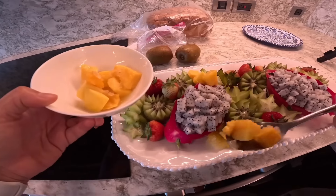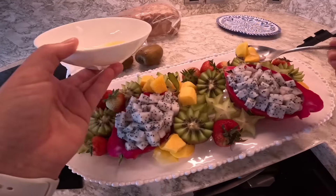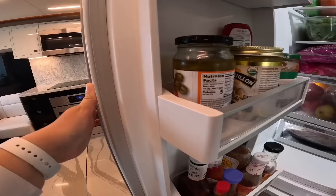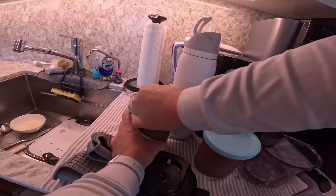In addition to the fruit platter, I'm serving a frittata that I prepped yesterday with eggs, ham, and cheese. I'm also making a build-your-own acai bowl. I made the acai base in the Ninja Creami, and then I put out all these fun toppings like granola, shredded coconut, and almond butter for the guests to fix their own acai bowls. The last thing I'm putting on the breakfast buffet is coconut bread.